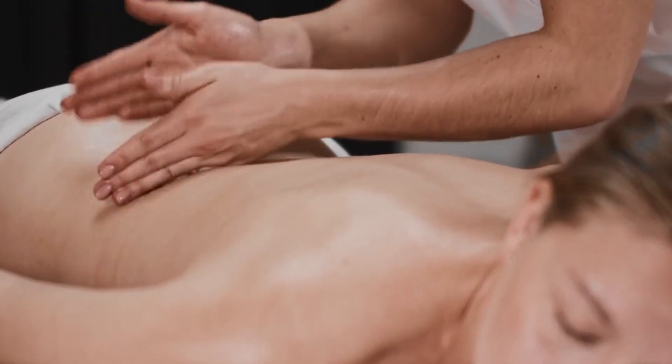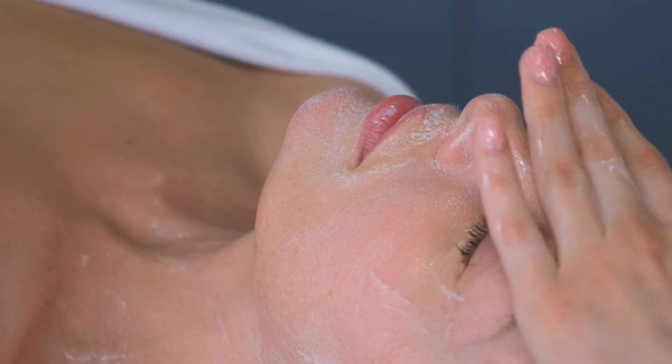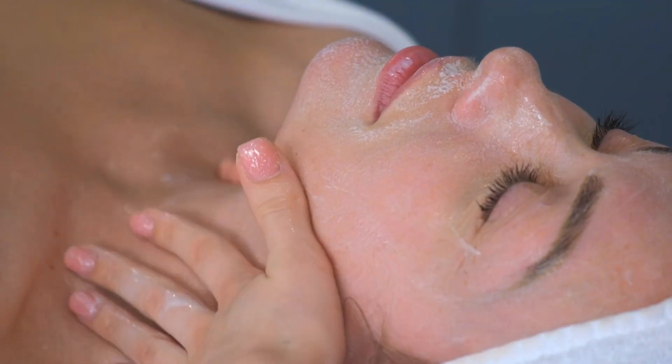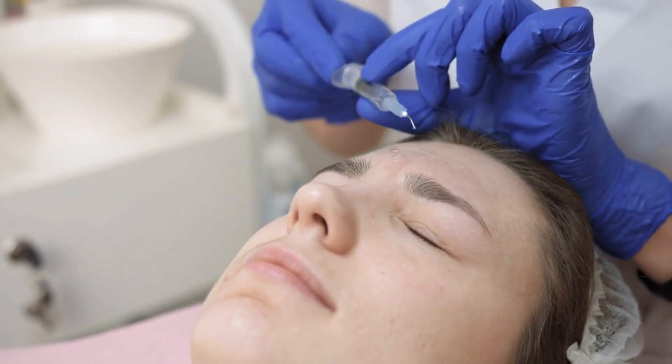Sensitive skin requires gentle, soothing oils that calm irritation and reduce inflammation. Chamomile oil, calendula oil, and hemp seed oil are ideal for sensitive skin types. These oils are known for their calming properties and can help alleviate redness, itchiness, and discomfort.